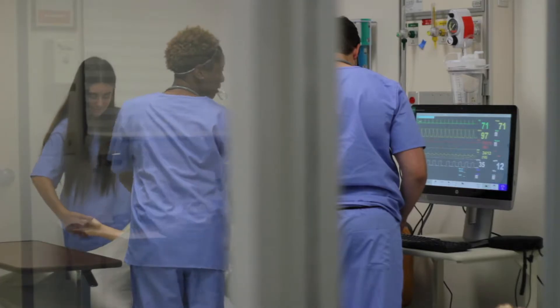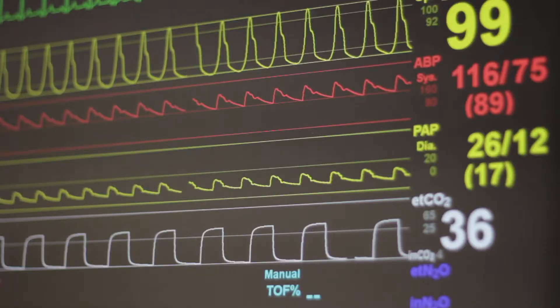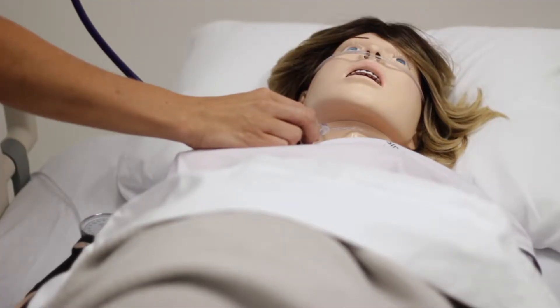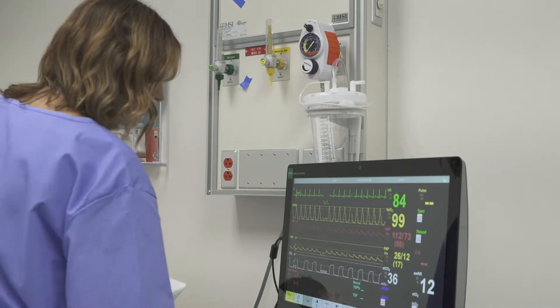Our simulation lab trains our students to become great nurses with scenarios that put them in real-life situations, so they can in turn go to clinical and feel confident about the patient care that they're giving.